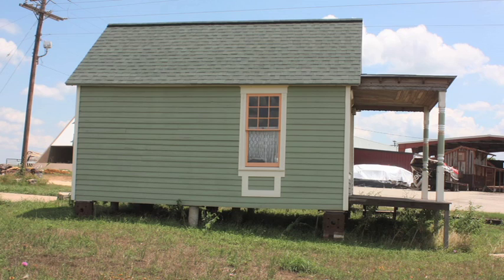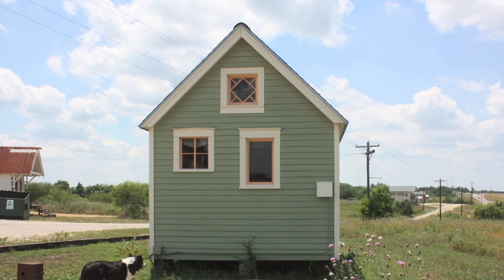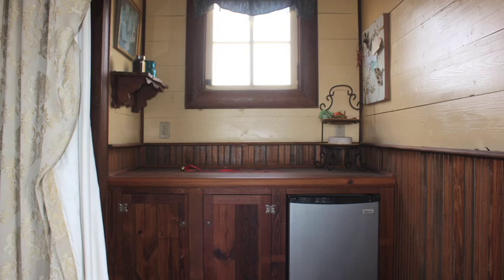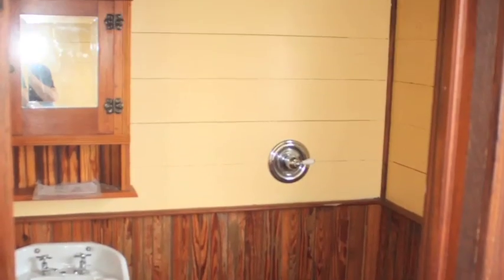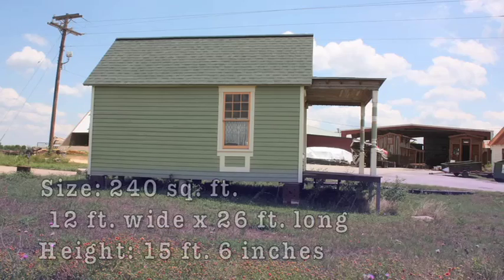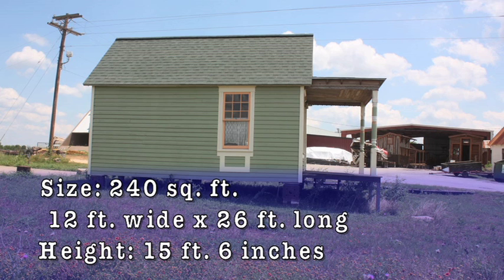This adorable little cottage is 240 square feet, which consists of one large open room, a loft, kitchenette, bathroom, and a porch. Our Vicki measures 12 foot by 26 foot with a height of approximately 15 foot and 6 inches at its peak.